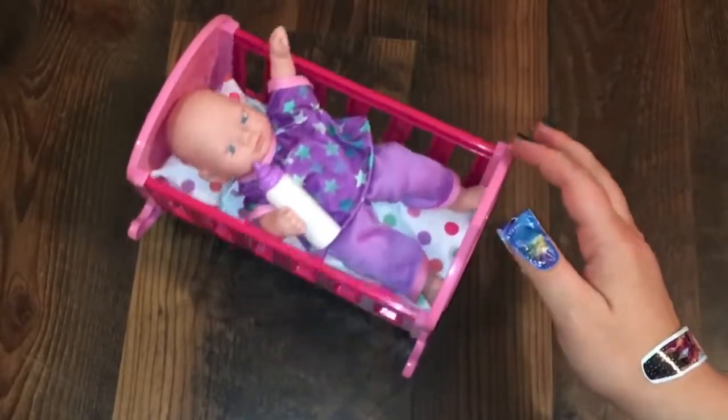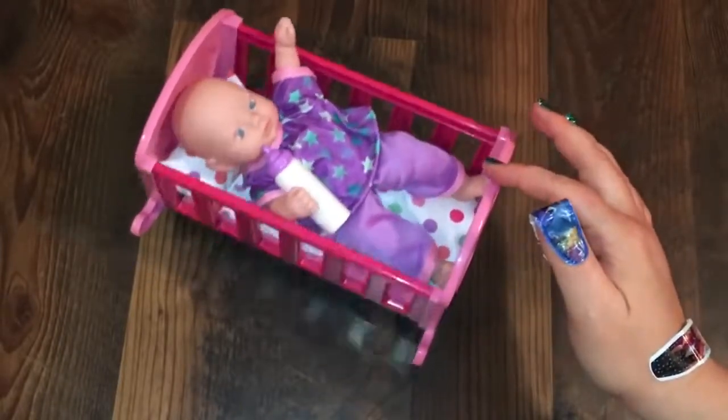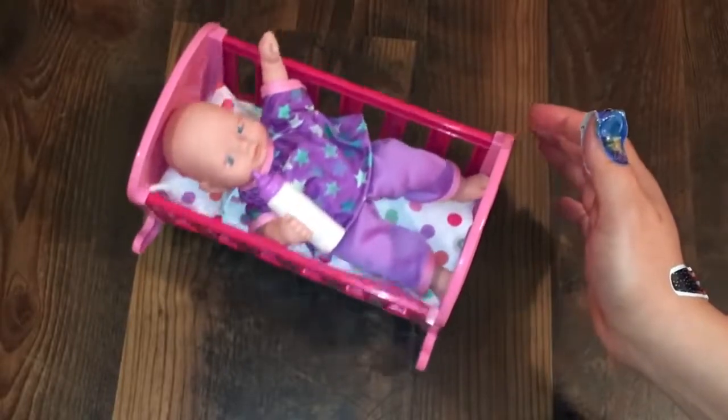What do you guys think of her? Do you guys like these little circle babies? I love all of their accessories. What should I name her? I have several of them that need names, so I need name suggestions for all of them.